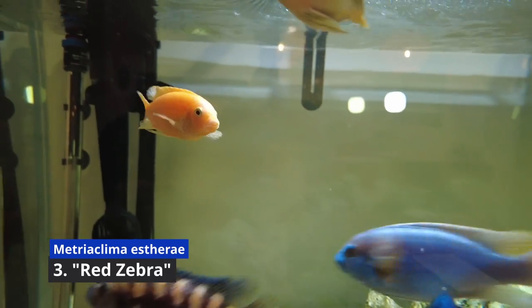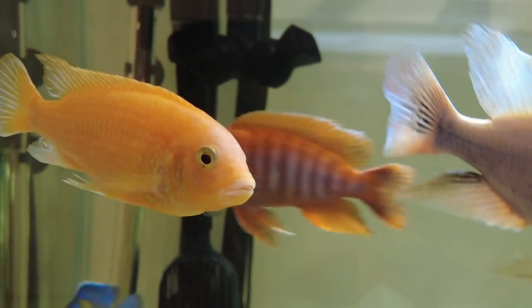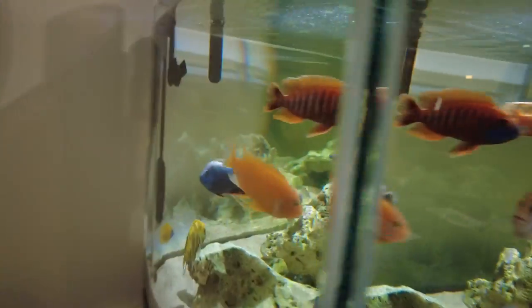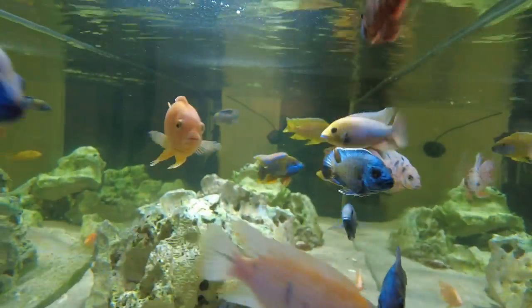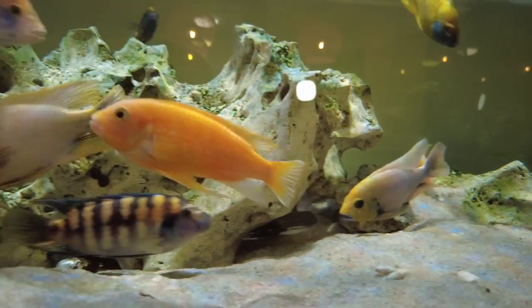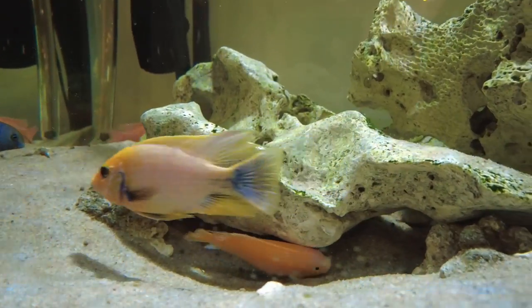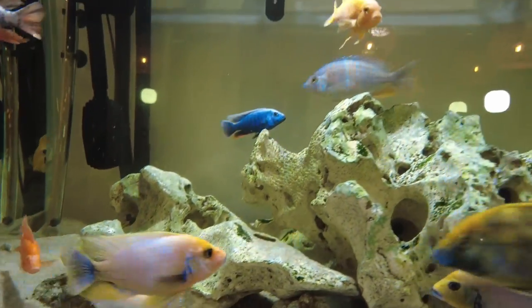Number three is the red zebra embuna. This guy is also on the more medium to larger size — they get to about five inches in length, making it probably my third largest embuna. I found this guy to be relatively friendly. It tends to be more of an open water swimmer and doesn't dwell around the rocks as much as the yellow lab. I've seen it chase other fish every now and then, particularly when it was a juvenile, because it outgrew the other fish and was more aggressive then. But now that the other fish have caught up, I don't really see that as often. It kind of just swims around the tank and minds its own business. It's also a really big algae grazer, like the yellowtail acei, and likes to pick algae from the rocks throughout the day.